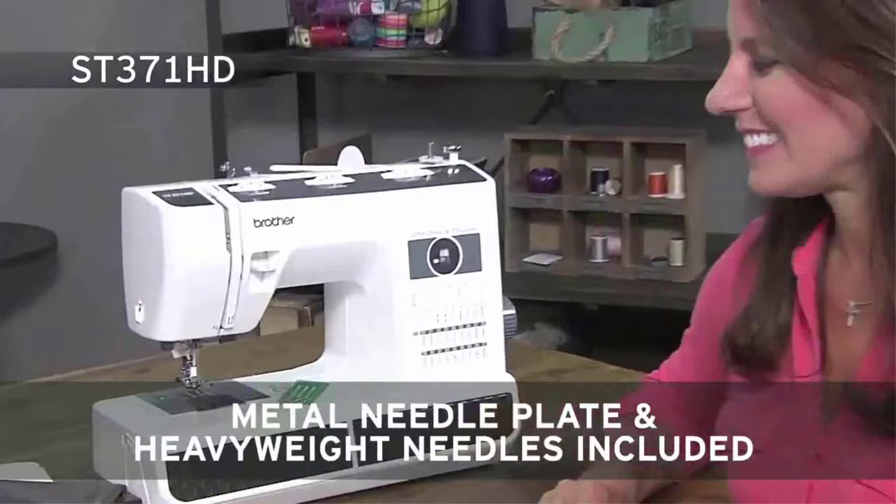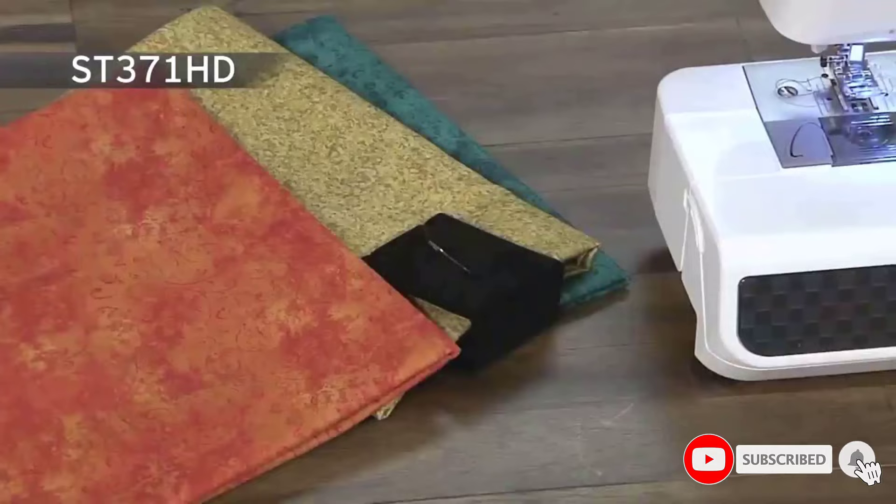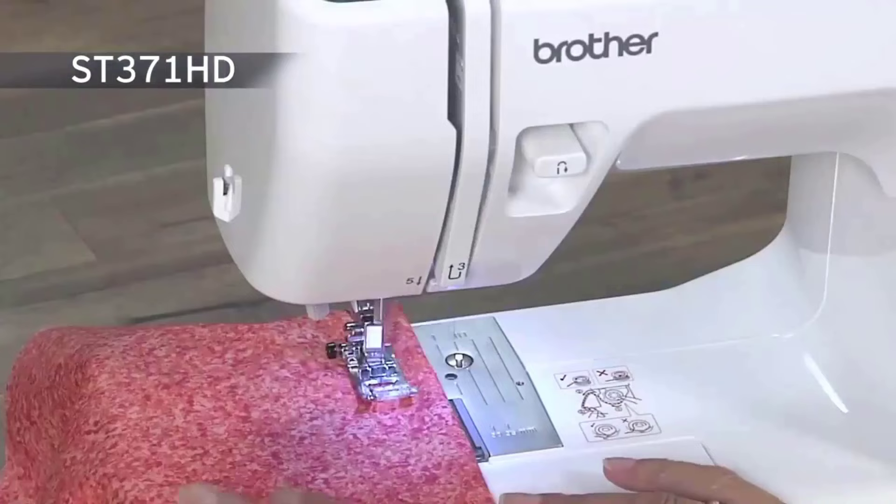The ST371HD includes a metal needle plate for smoother fabric feeding and heavyweight needles. The 37 utility and decorative stitches for blind hems, stretch stitches, buttonholes, zipper insertion, and more gives this exceptional sewing machine even more value.